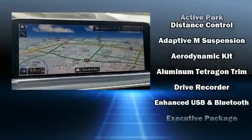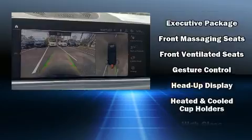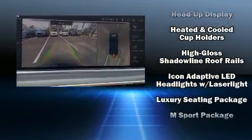Audio features include an AM-FM radio, a 20-gigabyte hard drive, and 12 speakers, ensuring optimal sound no matter where you're seated.